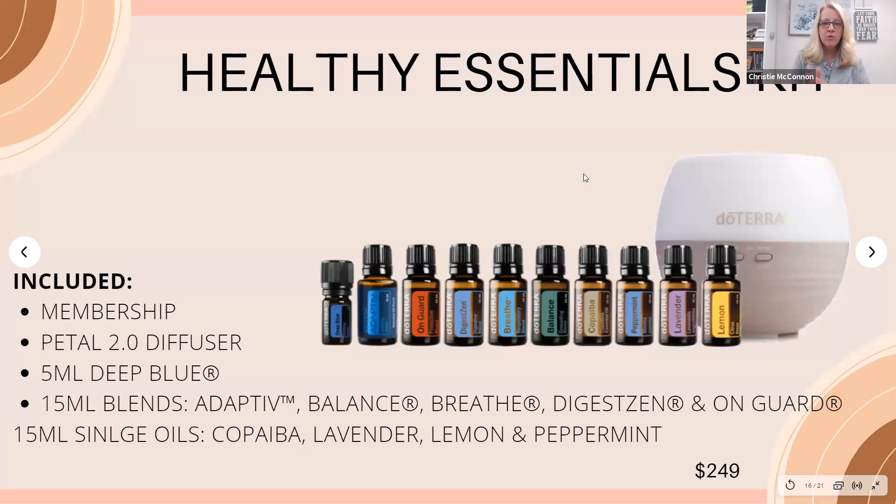The Healthy Essentials Kit is another really popular kit because it comes with a diffuser — I highly recommend having a diffuser. It includes Deep Blue oil, Adaptiv (which was in your sample kit), On Guard, DigestZen, Breathe, and Copaiba — which we haven't talked about yet. Copaiba works on the endocannabinoid system, and many people compare it to CBD oil, but I love that it doesn't have the long-term side effects on the liver that can come with CBD oil. This kit includes your membership for the year, the petal diffuser, and all these oils for $249.